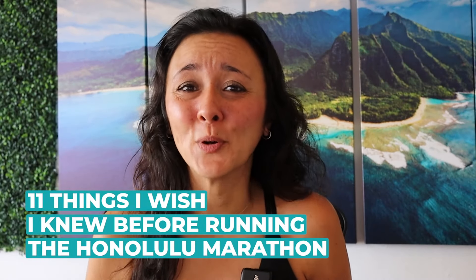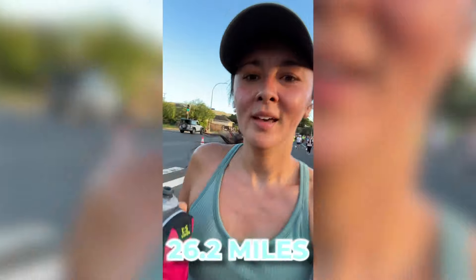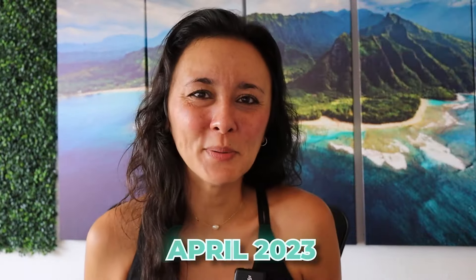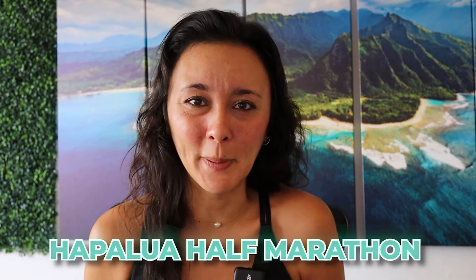11 things I wish I knew before running the Honolulu Marathon. Hi, I'm Maryam. I make Kauai videos to take the guesswork out of planning your trip. And I ran in the Honolulu Marathon, which is 26.2 miles — it was my first ever marathon. In April of 2023, I ran the Hapalua Half Marathon to get me prepared for it.